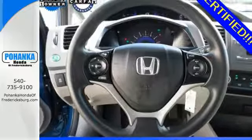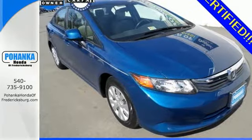The tops in fun, fuel economy and reliability. That's this Civic. Make it yours today.